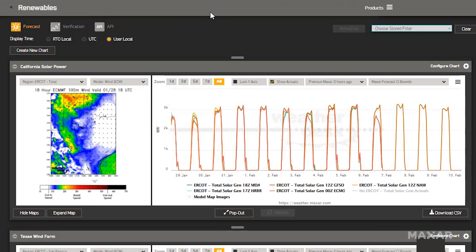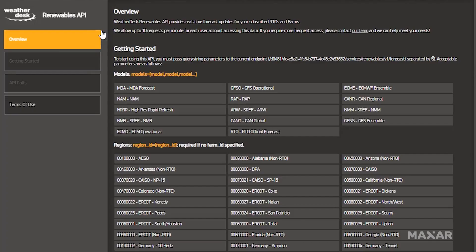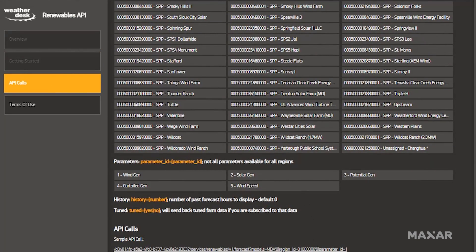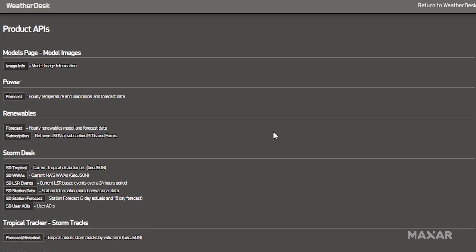Although WeatherDesk features many web applications, we understand that some users simply need high-quality data. The data that powers many of these products is also available via SFTP or API.